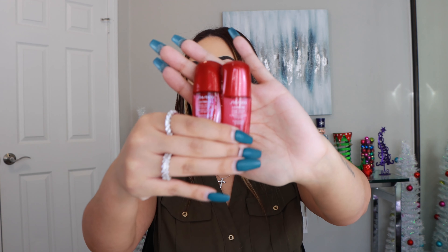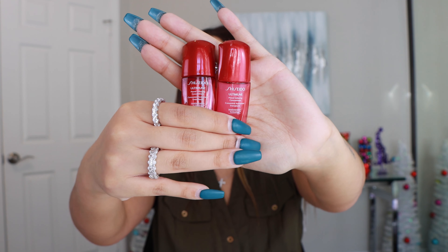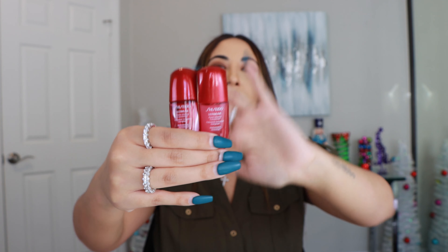Elemis Facial Pads — you guys know that I use these like they are my holy grail product, so yes I would rebuy them. I have like 10 backups in my closet. I cannot live without this product. Period. It is my favorite.